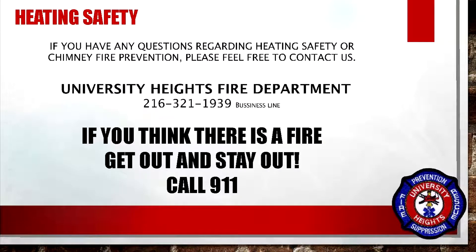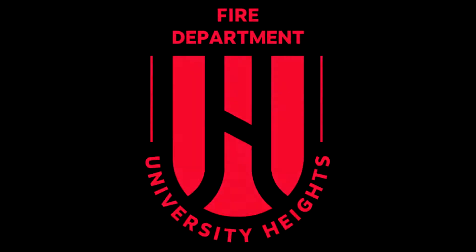As always, if you have any questions regarding heating safety or chimney fire prevention, please feel free to contact us. Our number is 216-321-1939. If you think there is a fire, get out, stay out, and call 911. Once again, this is UHFD for Fire Prevention Week 2020.